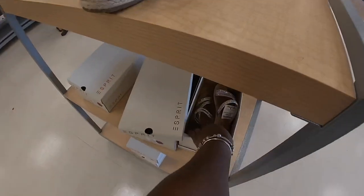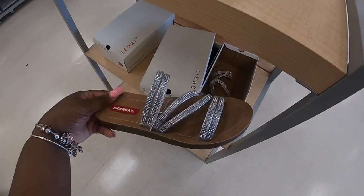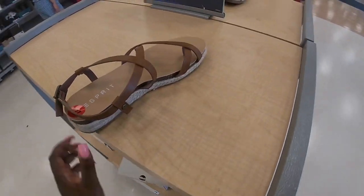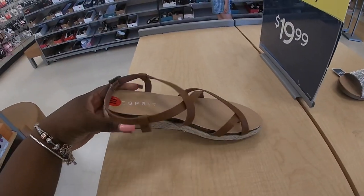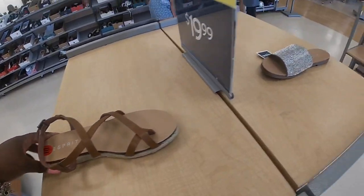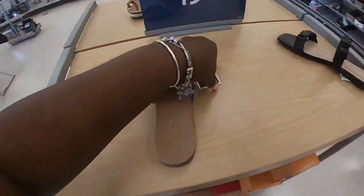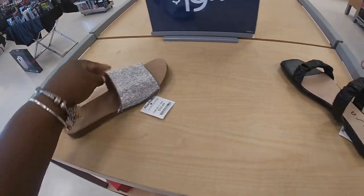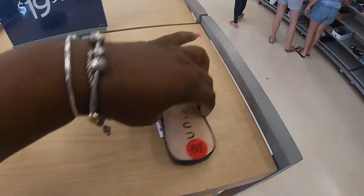And they have these over here — Union Bay, $17. And East Spirit. They still have these: the Catherine, these are $20. And the Unisa for $20.